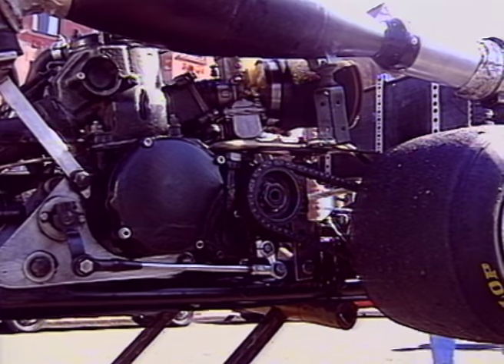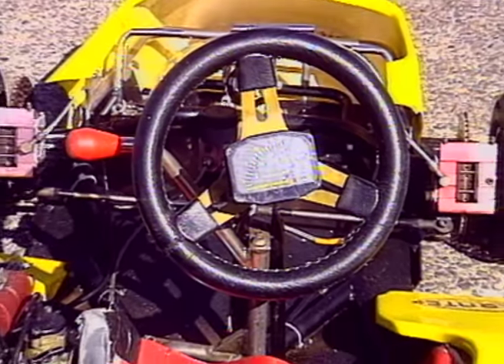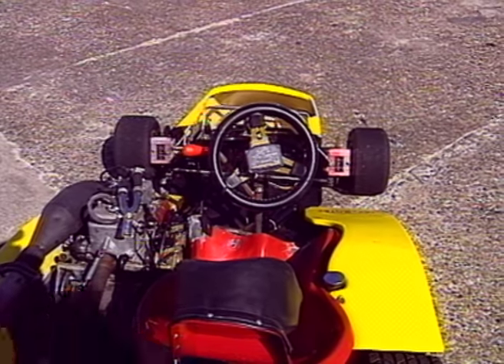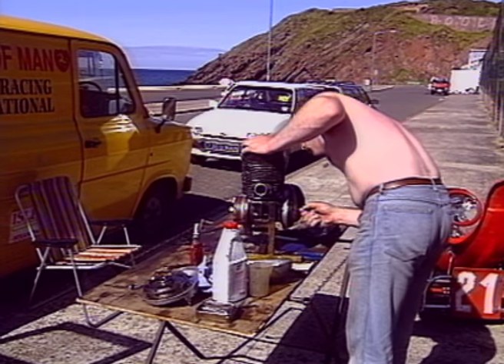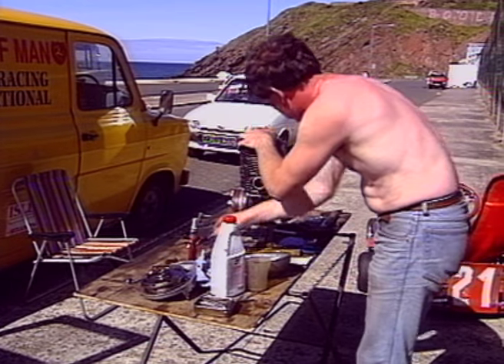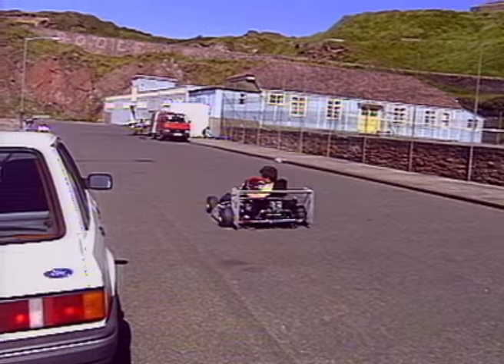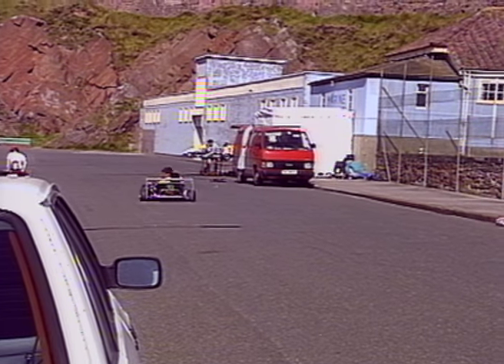The slick tyres go back on, much to the relief of the drivers, and the speed should rise. That's the view you get if you sit in one of these projectiles, and this is one of the other sides of it — it's a long way from Nigel Mansell's setup. You have to do your own spannering when you're an amateur kart driver.